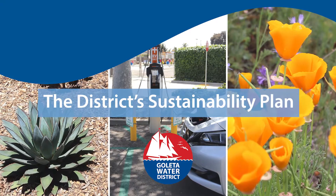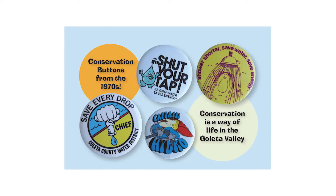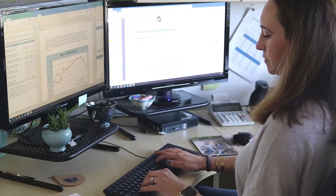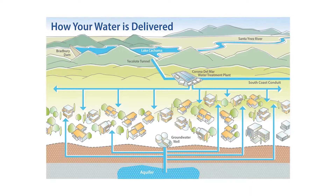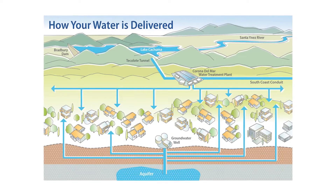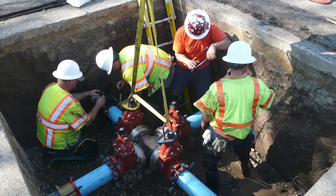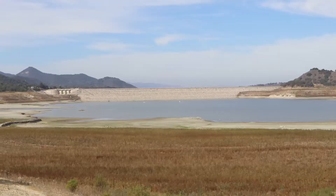The Goleta Water District and its customers have built an enduring legacy of conservation and sustainability. From water thrifty use to careful supply planning and management, the district has long sought to balance competing needs with the resources and investments required to maintain infrastructure and navigate water supply challenges.